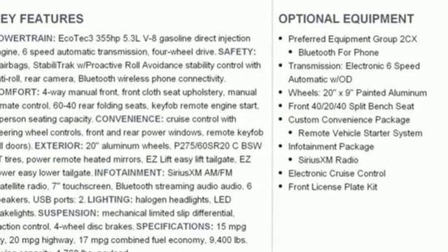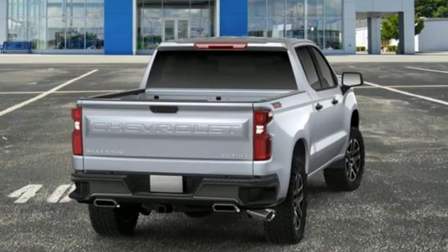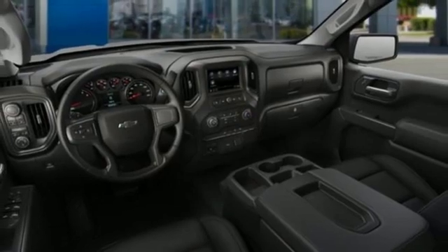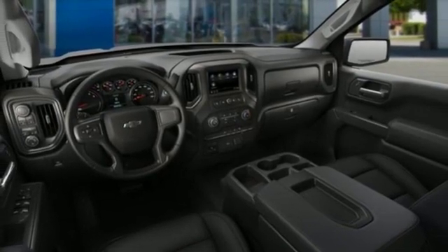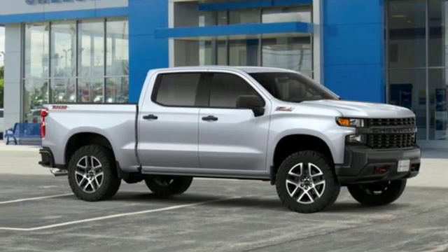Bluetooth streaming audio, Apple CarPlay, Android Auto, manual tilting steering column, Bluetooth, air conditioning, automatic transmission, aluminum wheels, electronic shift on the fly, and power heated mirrors.